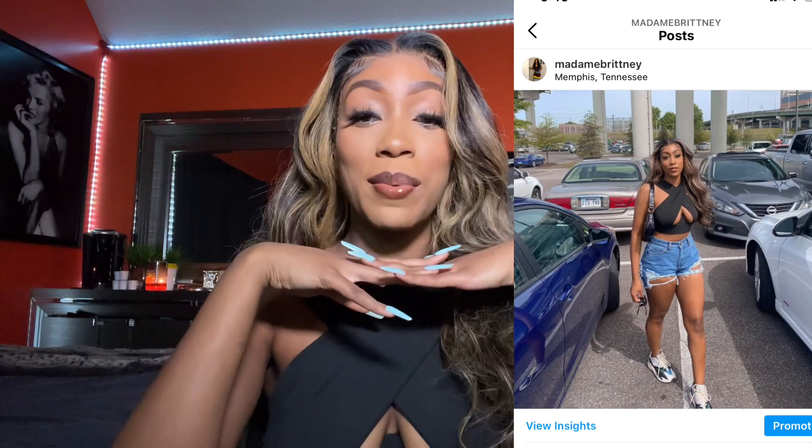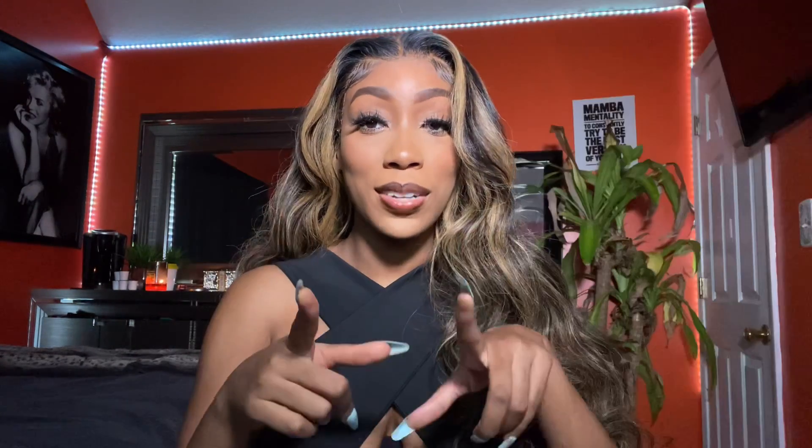Before we get into this video, I'm going to ask that you all remember to like, comment, and subscribe. Follow me on Instagram at Madam Brittany. And let's go ahead and get into this video.